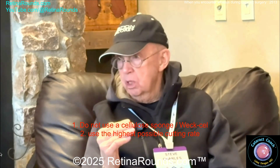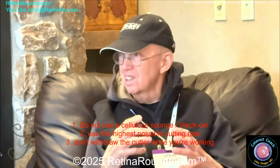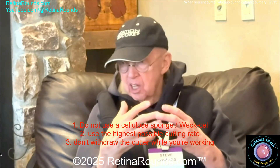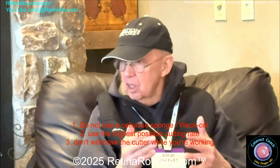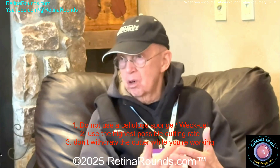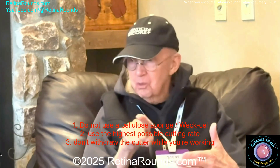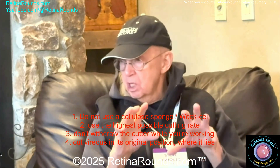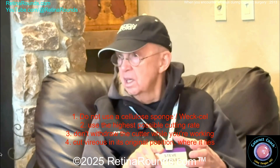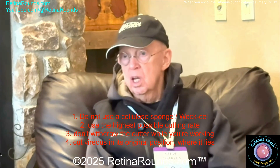Secondly, use the highest possible cutting rate. Thirdly, never withdraw the cutter while you're working — it's like the Doppler effect. You're adding your withdrawal force to what we work our tails off to achieve: the highest possible cutting rate, very low flow rates, and just barely enough aspiration vacuum in order to get vitreous to enter the port. So don't pull back the cutter. This is not I/A. Vitreous needs to be cut in its original position. Lens material is mobilized to the PECO probe or the I/A in the middle of the capsular bag — it's just the opposite.